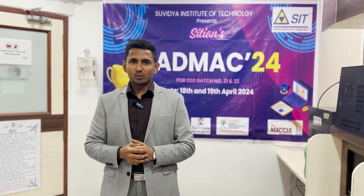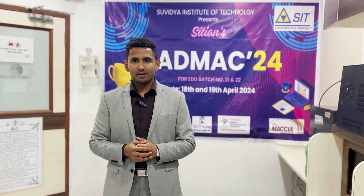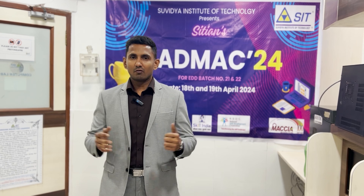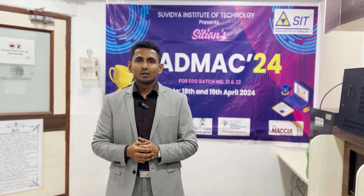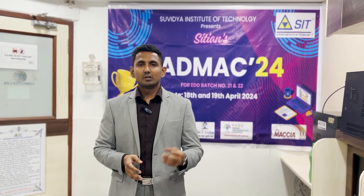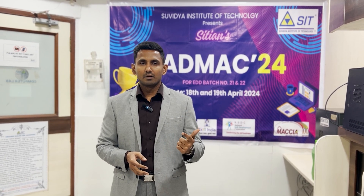Welcome back to CADMAC24. What an intense and eventful first day we had. The participants are ready for the final round — they have already demonstrated their speed and determination, earning their place here. The participants will be going head to head against each other, but only three will be awarded as second runner-up, first runner-up, and the winner.